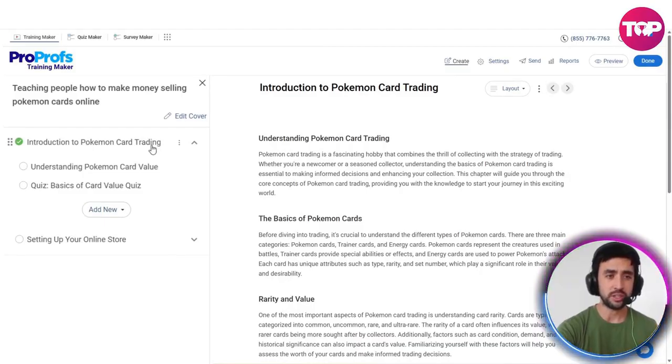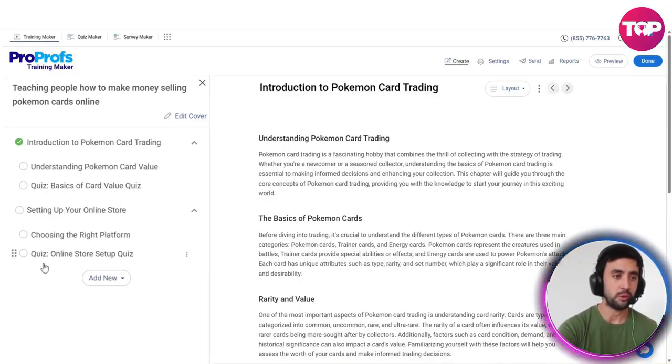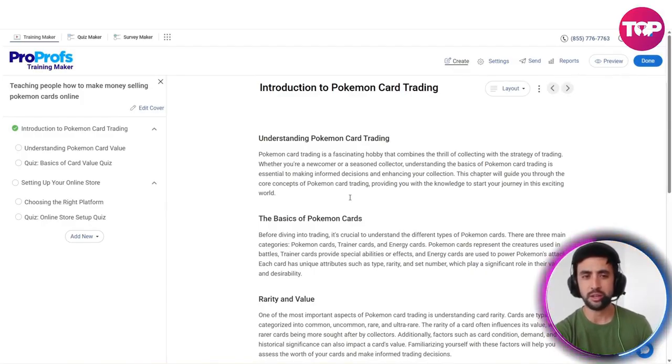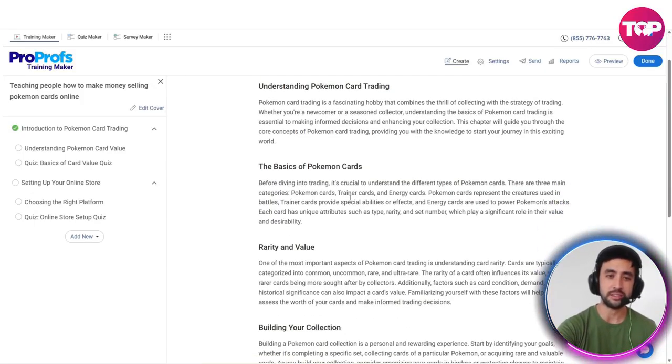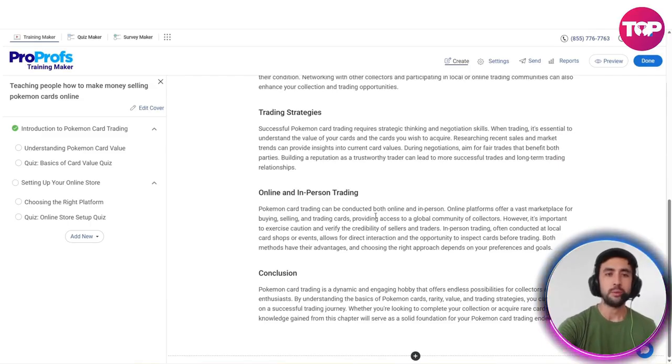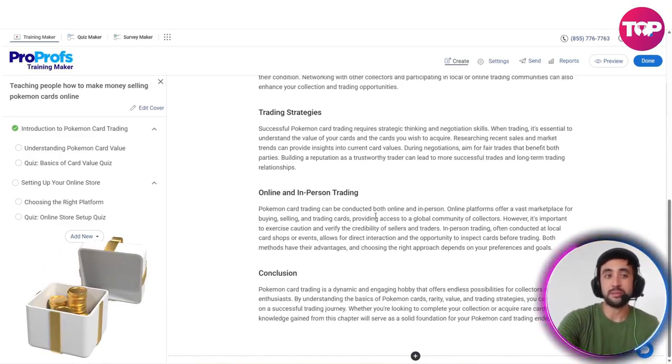We've got sections here: introduction to Pokemon card trading. It's a short course. We've got understanding Pokemon card value, a quiz — basics of card value quiz — so you can test your knowledge, and a section for setting up your online store, choosing the right platform, and an online store setup quiz. I love this. Let's just read the first paragraph: 'Pokemon card trading is a fascinating hobby that combines the thrill of collecting with the strategy of trading. Whether you're a newcomer or a seasoned collector, understanding the basics of Pokemon card trading is essential for making informed decisions and enhancing your collection.' I used Pokemon card trading because I do have some knowledge in this area already, just to see how accurate it was — and I have to say, it's pretty much spot on. Really impressive.